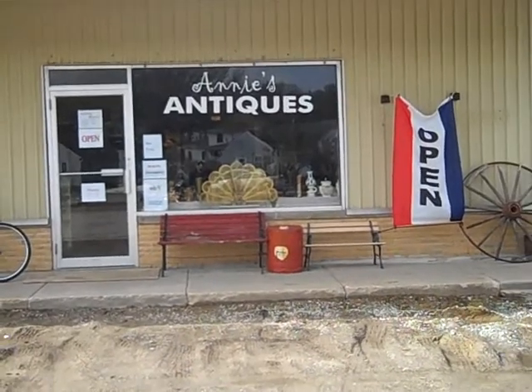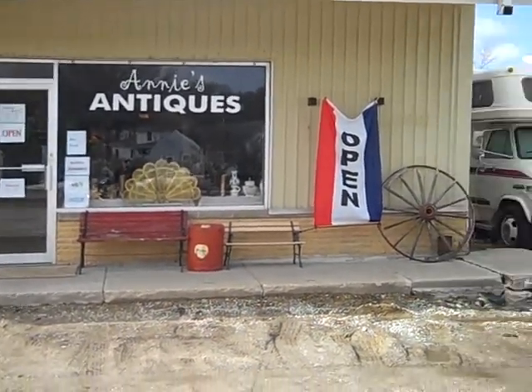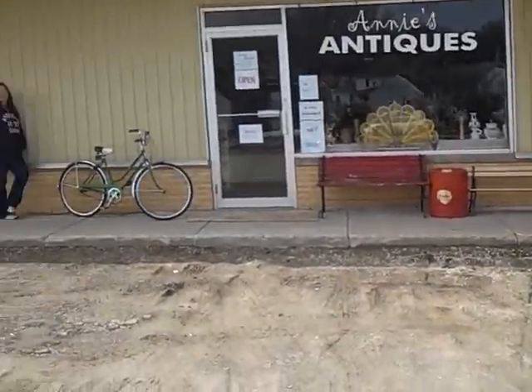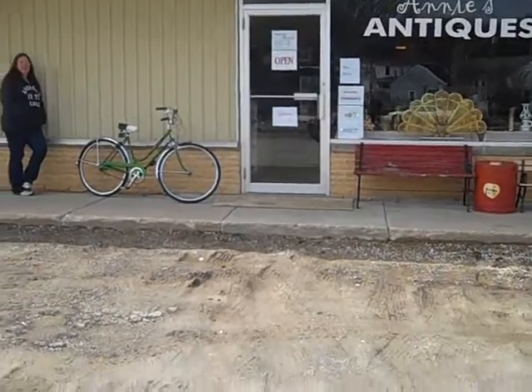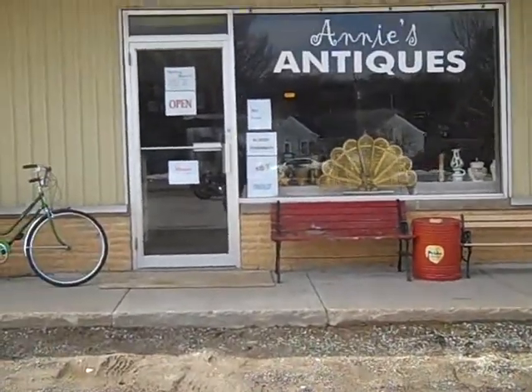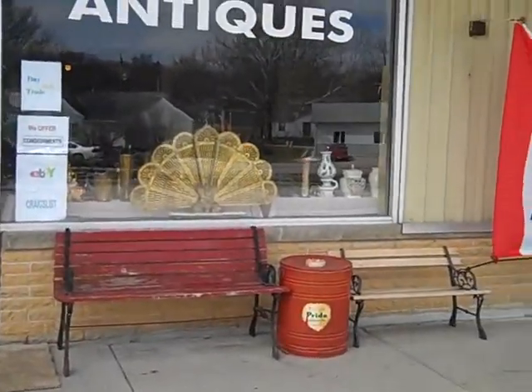Good afternoon, another update from Annie's Antiques. We're open now, been open about a week or so. We have a few things sitting outside — a nice older Schwinn bicycle — we have all of our lettering up and open signs. Pretty much the same things in the window that we had previously.